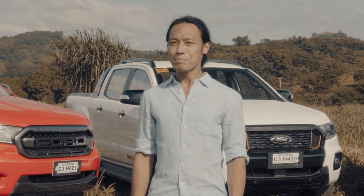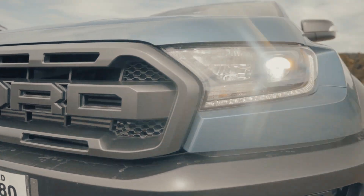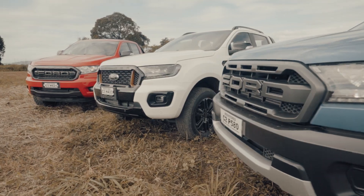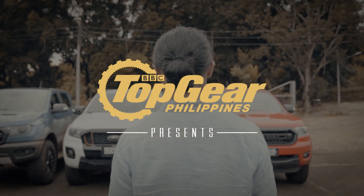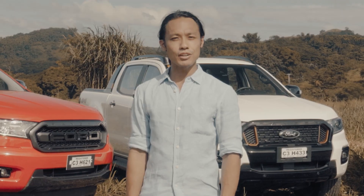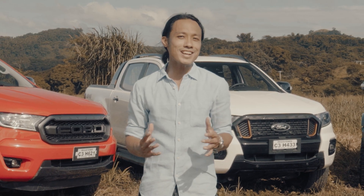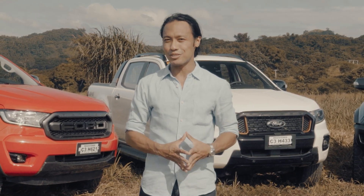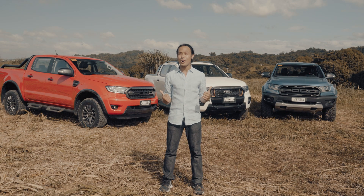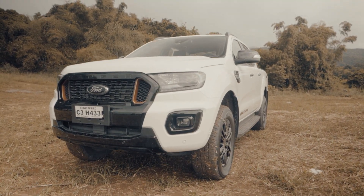The Ford Ranger was built tough, but which of its variants is your best bet for a do-it-all pickup? Which variant of the Ford Ranger is the ultimate do-it-all pickup? Everybody has their own opinion about that, but I wanted to be sure. So today, I'll be putting three Ranger variants through some challenges to find out which one is the top of the pile. First up, the Wildtrak 4x4.